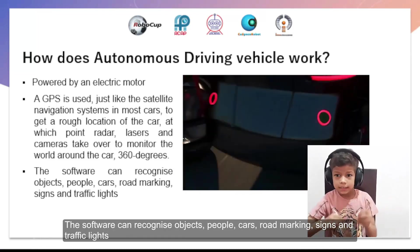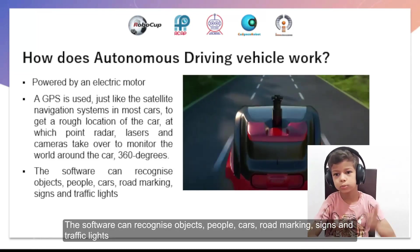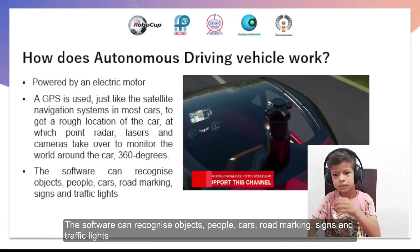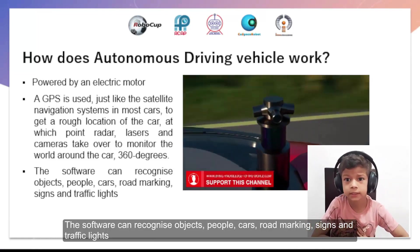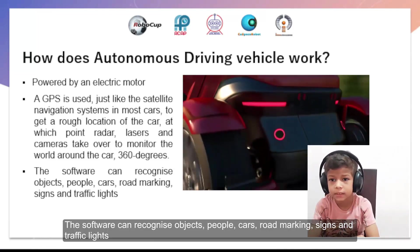The software can recognize objects, people, cars, road markings, parking signs, and traffic lights.